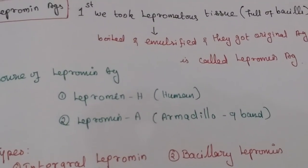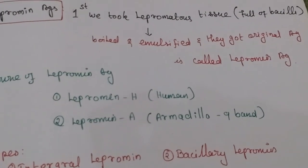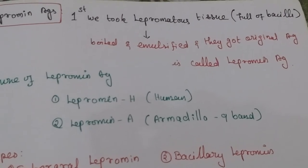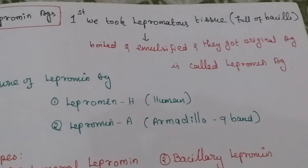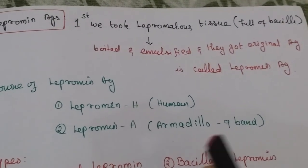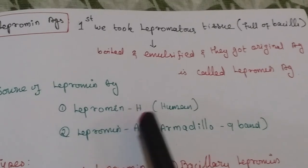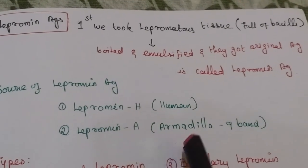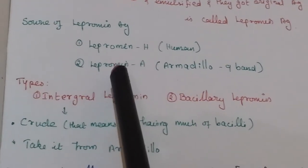The sources of lepramine antigen are of two types: Lepramine H and Lepramine A. Lepramine H means it is derived from humans. The other source is the nine-banded armadillo, a small animal. So Lepramine H is of human origin, and the armadillo is an animal source — the nine-banded armadillo.